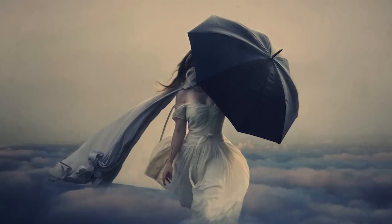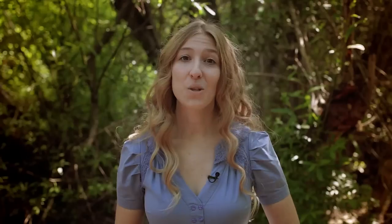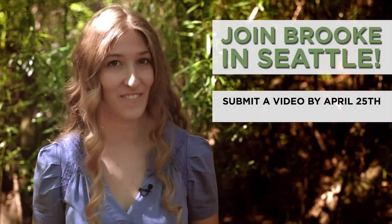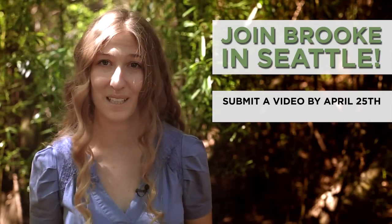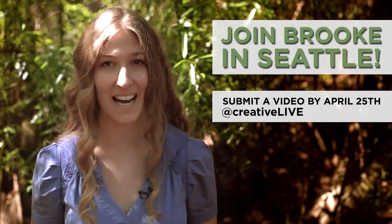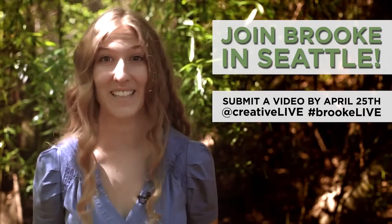It's also for anyone who wants to add creativity and uniqueness to make your images stand out from the crowd. So whether you're a seasoned photographer looking for that creative edge or a new photographer looking for inspiration, this course is for you. I'm looking for six photographers to join me in Seattle at CreativeLive on May 16th, 17th, and 18th. All you have to do is create a 60-second video telling me how this workshop can inspire your future. Tweet that to @CreativeLive with the hashtag BrookLive. I can't wait to see you there.